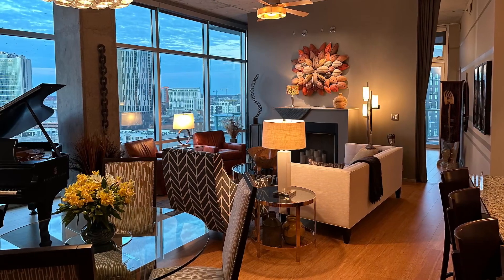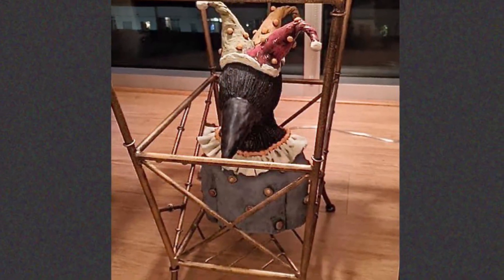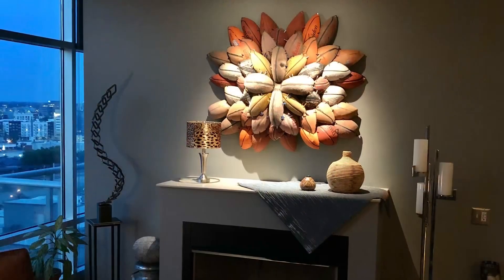This condo transformation evolved over a period of a few years. The core elements were determined early on as part of the overall plan, but many of the finishing touches — things like fine art, sculpture, decorative pieces, and specialty lighting — were added along a more informal timeline.